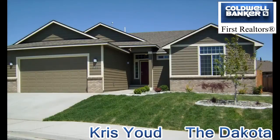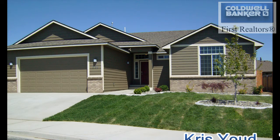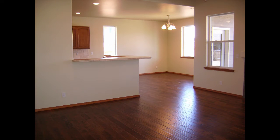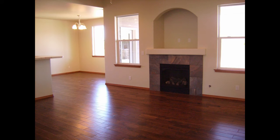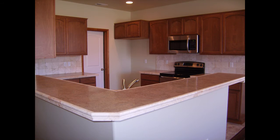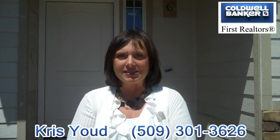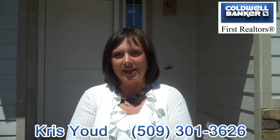Come on in. I know you'll want to find out more information about these homes, so call me, Chris Yaud at Coldwell Banker. Thank you.